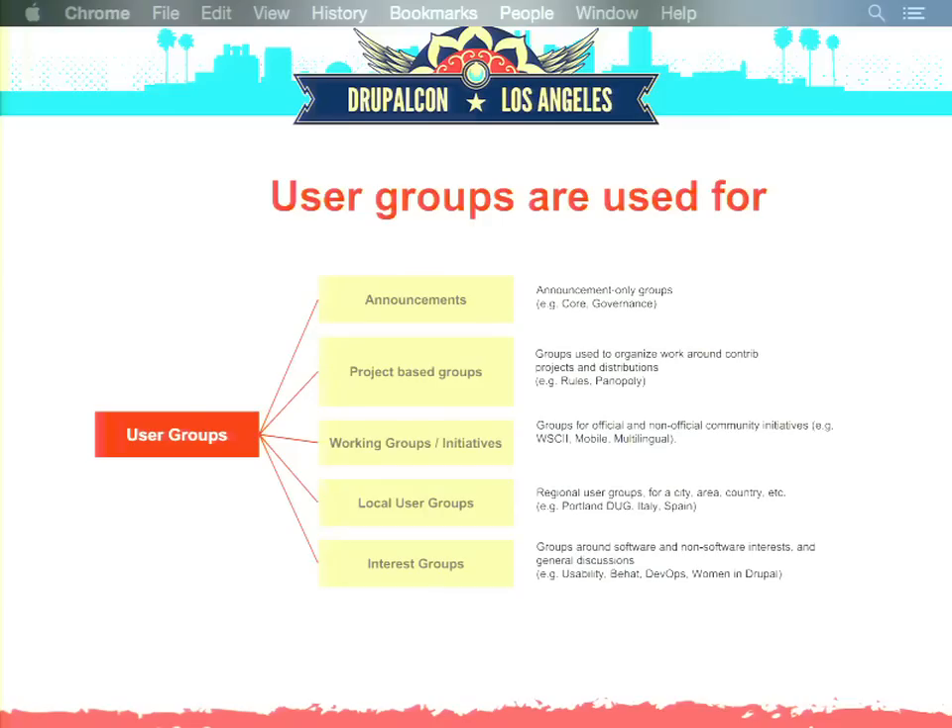Looking at user groups, there are also very different types: announcement-only groups you can't even join, like core or governance; project-based groups for organizing work around contributed projects or distributions; working groups and initiatives for official or non-official Drupal initiatives such as mobile or multilingual; local user groups based on location like Portland or Italy; and interest groups around software or non-software interests, such as usability, Women in Drupal, and knitting.